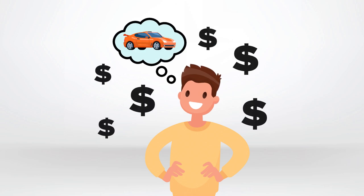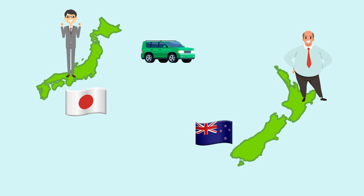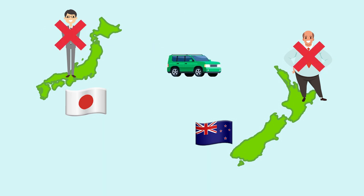Imagine saving thousands of dollars on the purchase of your next car, van, four-wheel drive, or even an entire fleet of vehicles. How? By importing it directly from Japan and cutting out all the middlemen markups.